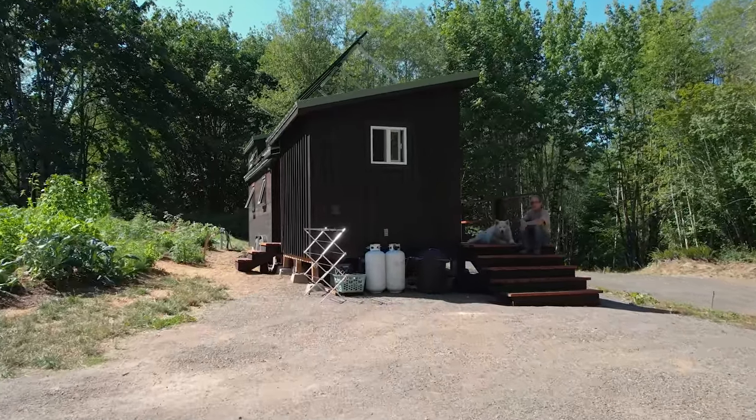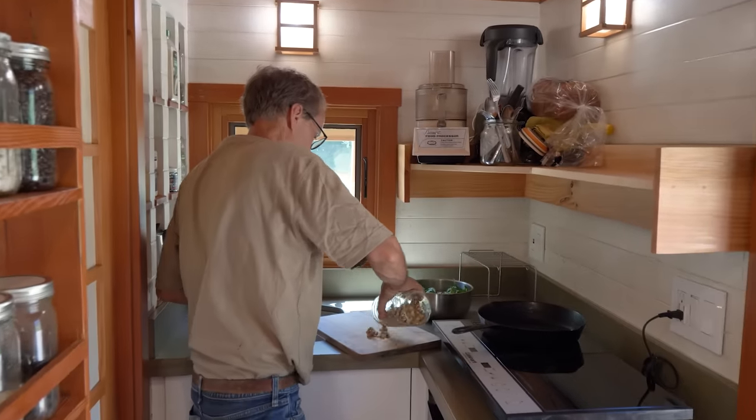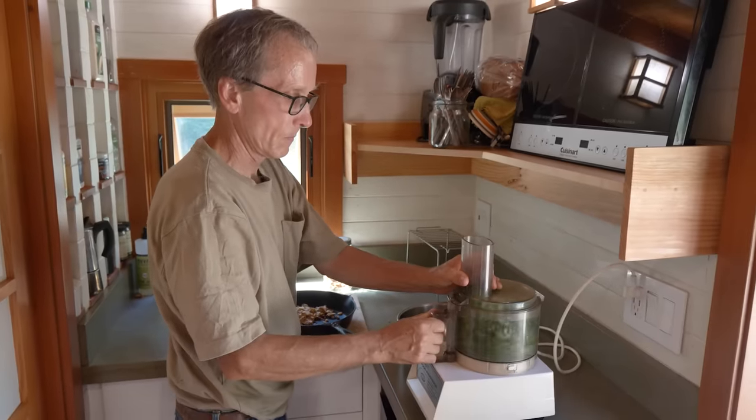I've been quite surprised at how easy it is to live in a tiny house. My motto in building this was: I think I can do it. It's just a matter of watching some YouTube videos and doing your homework, and you can do it. It was fun.